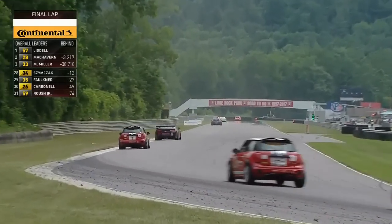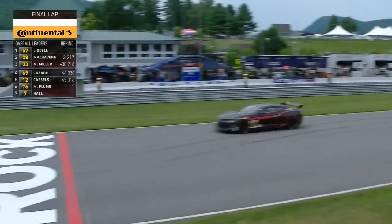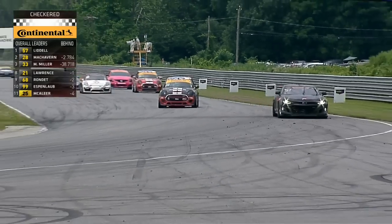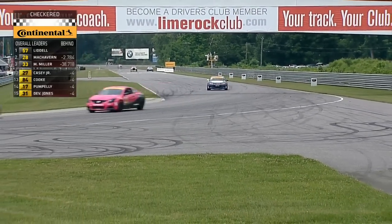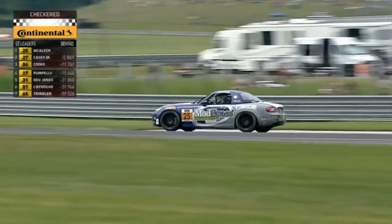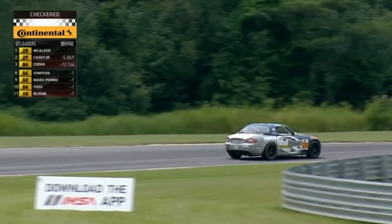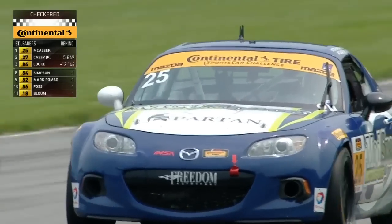Matt Bell on the restart with new Continental rubber was able to drive away from the field, hand the car over in the lead to Robin Liddell, and on the pit stop cycle he came back to the front and managed the gap. It will be two wins in two races in the Continental Tyre Sports Car Challenge for Stevenson. John Stevenson is here to see this one as they take the Lime Rock Park 120. Across the line goes Steven McAleer and wins for the third time in a row here at Lime Rock Park, having converted pole position as well the last three years. Matt Bell, the driving partner of Robin Liddell, is with Shea Adam.